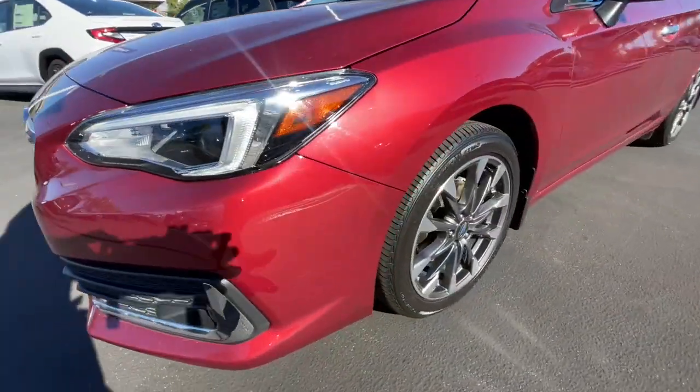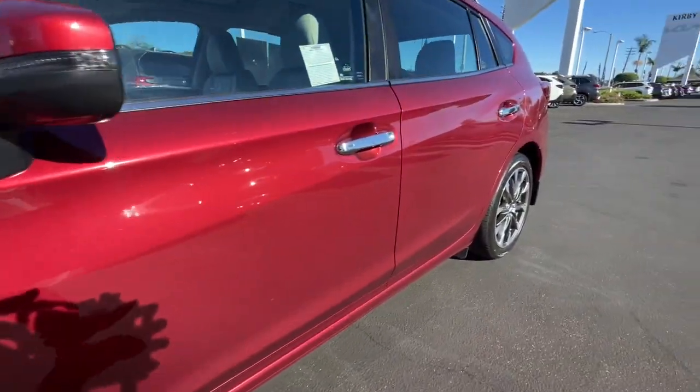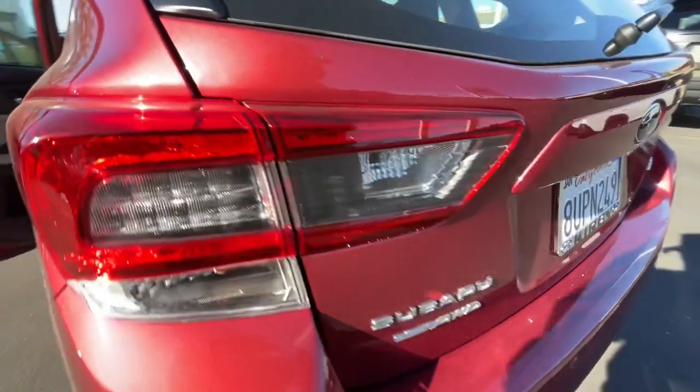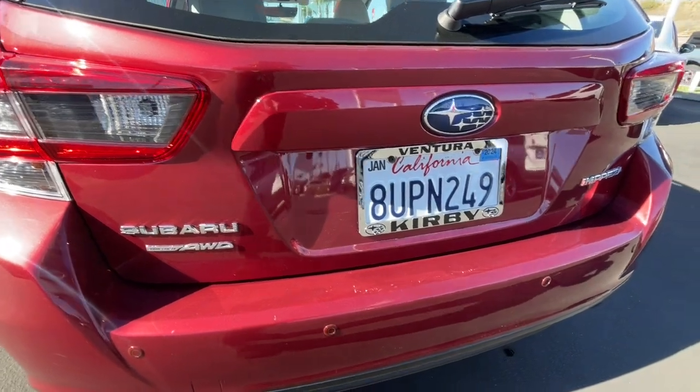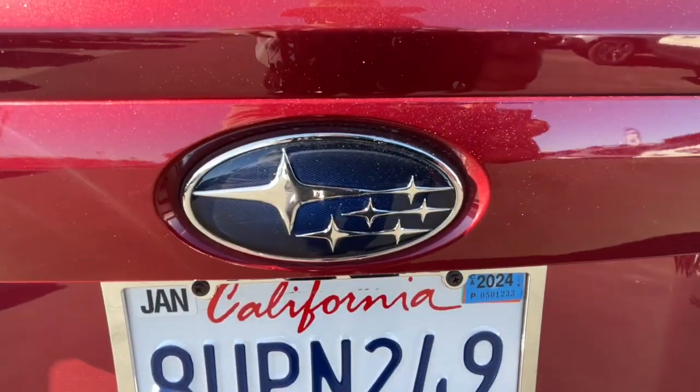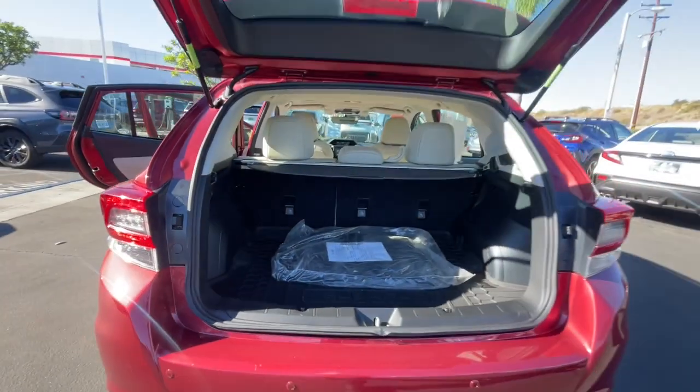These are just some of the great options this vehicle comes with: Apple CarPlay and/or Android Auto, keyless entry, fog lamps, heated mirrors, satellite radio, backup camera, electronic stability control, aluminum wheels, heated front seats, and alarm.